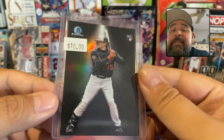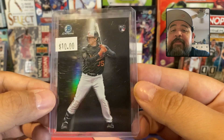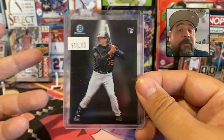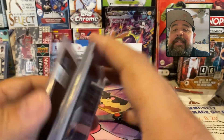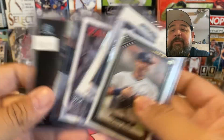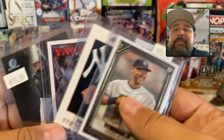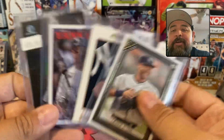I also picked up this Adley Rutchman Bowman for ten bucks, though everybody's selling it for a couple dollars on eBay — unnumbered. If you're in the northern part of San Diego and want to visit, Ross Cards and Coffee is in Encinitas and the link will be in the comment section. They also had Elly De La Cruz, Kobes, Shaqs — all sorts of cards — but I was just looking for some random cheap cards.